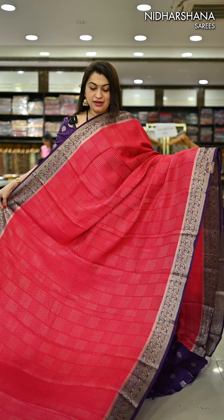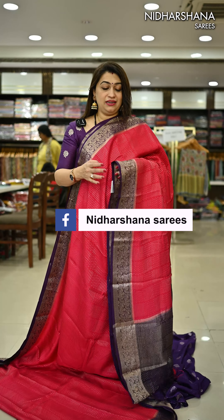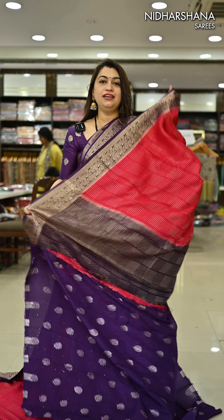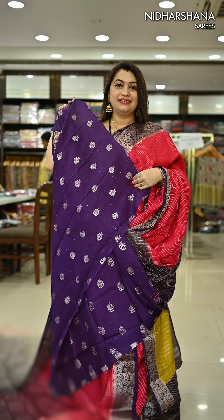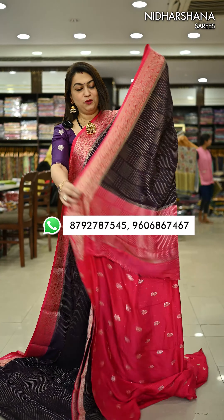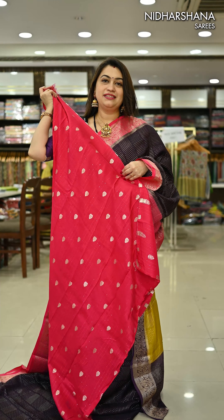Next we have a beautiful rani — a very hot fuchsia rani color — with a purple color combination. That's the pallu in a purple shade with a matching blouse piece. The next color is a beautiful deep jamun shade with a rani color combination, and that's the pallu with a matching blouse piece.